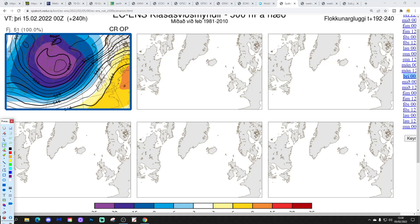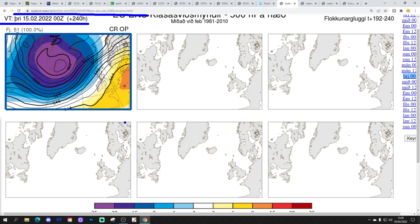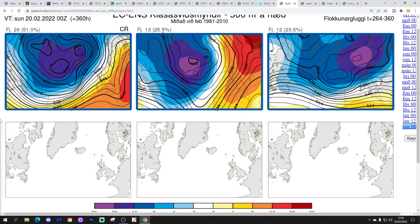This is the option on the table within the ECM ensembles today for day 10, getting us to the 15th of February. 51 out of 51 members of the ECM ensembles - all of them - have low pressure to the northwest and high pressure to the south and southeast. In come those mild or very mild west or southwesterly winds in two weeks' time.